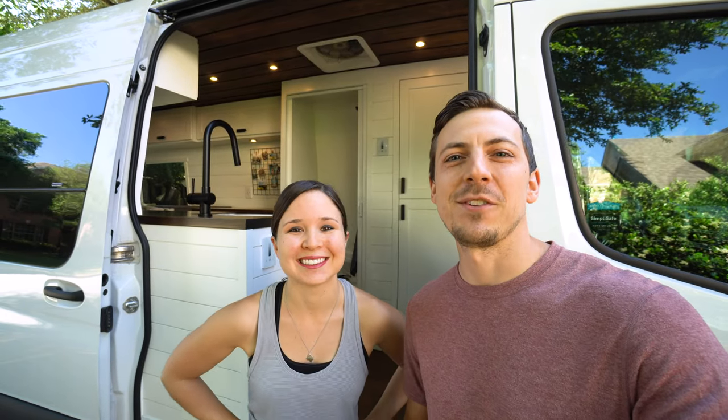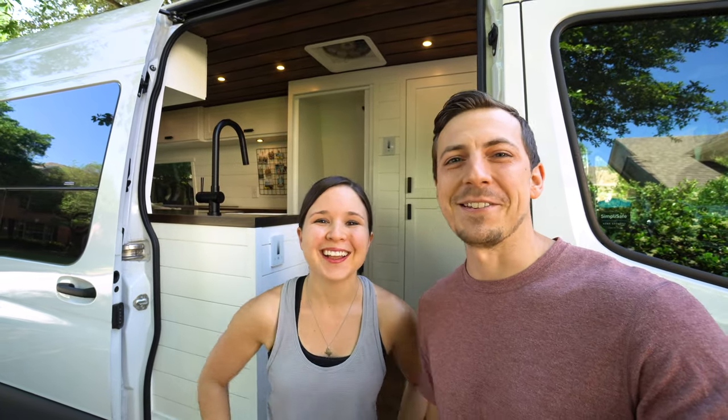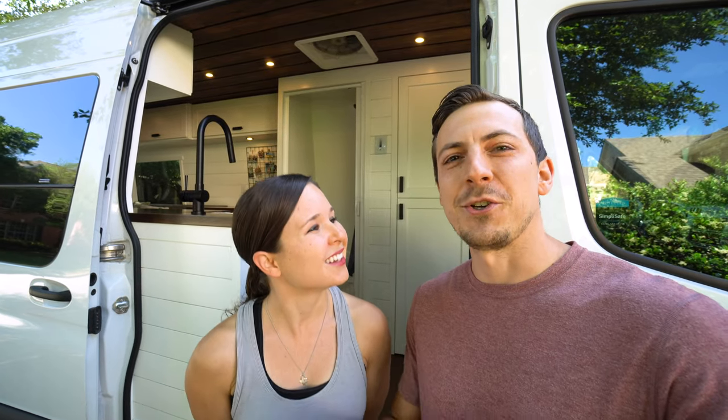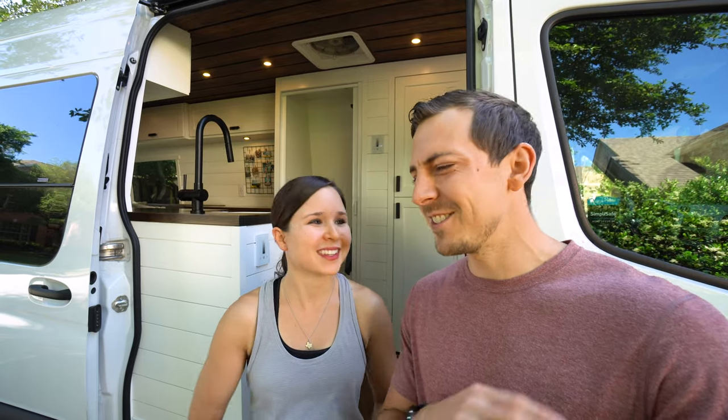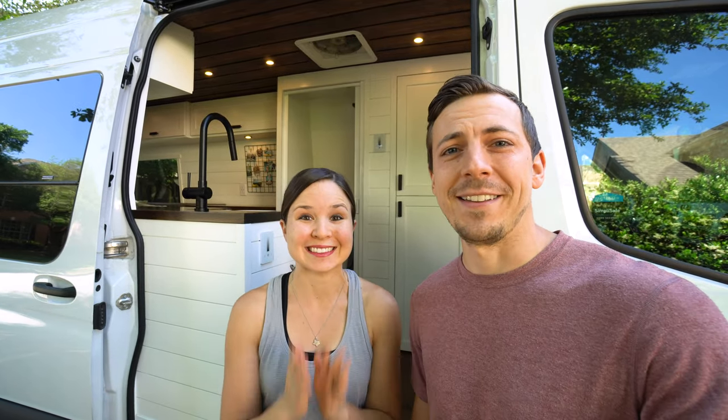Today we have a delicious little adventure planned — we're gonna cook you guys a meal. One of the most requested videos we've gotten is to show how we cook in our van. We've been living in our van full-time for about seven months now and we've gotten into a good groove with cooking in a very small space with very limited appliances. Today we're gonna show you our kitchen setup and cook one of our favorite van meals — it's easy, delicious, whether you live in a van or not.